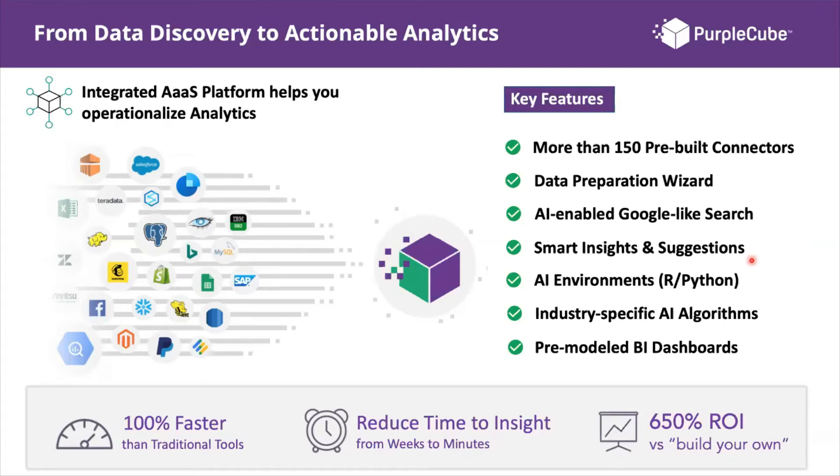Purple Cube supports AI environments for customers wanting to engage in forecasting and predictive analytics through AI models using scripts like R and Python. We've also taken our expertise and knowledge of data analytics for respective verticals and packaged it into the platform as industry-specific AI algorithms — pre-built BI dashboards and templates so you can build analytics and get to insights faster without building dashboards from scratch.